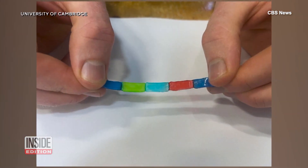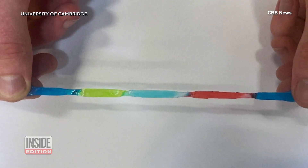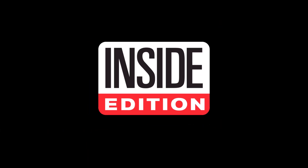With such a new concept, its potential could stretch on and on. For Inside Edition Digital, I'm Mara Montalbano.